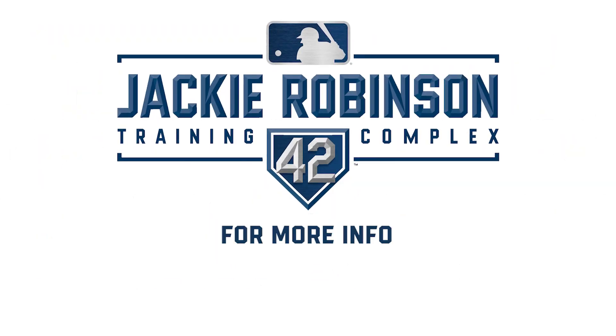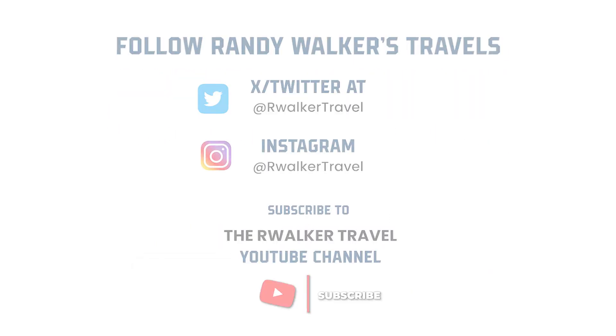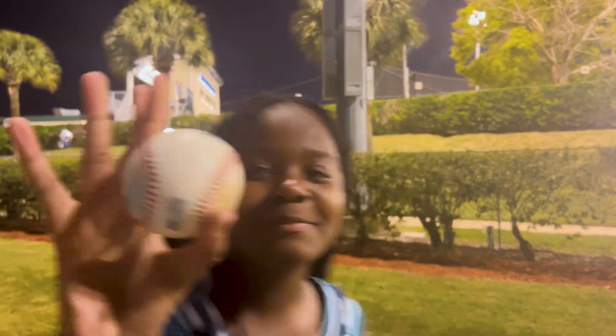Randy Walker, over and out from the Jackie Robinson Training Complex, Vero Beach, Florida. Boy, I had fun — and look at that baseball I got!